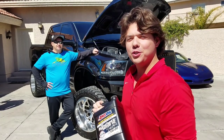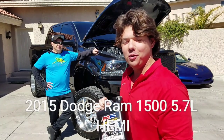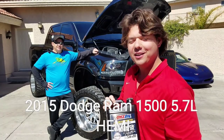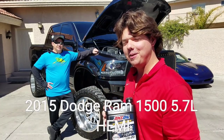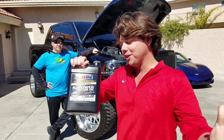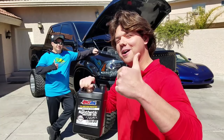All right guys, we got our first huge monster truck on the channel. We got a 2015 Dodge Ram 1500. It's got the 5.7 liter Hemi, and we're going to be doing a motor oil flush with Signature Series. And we're starting right now.